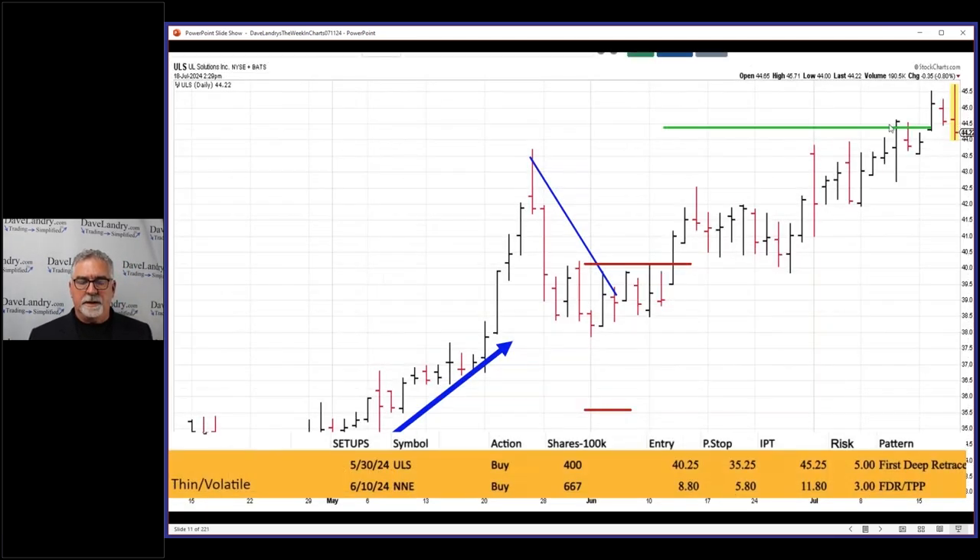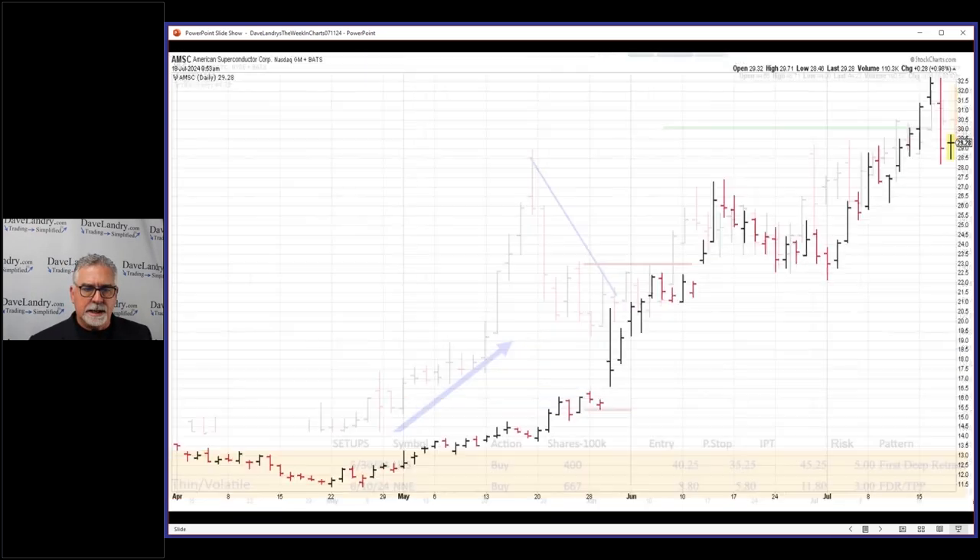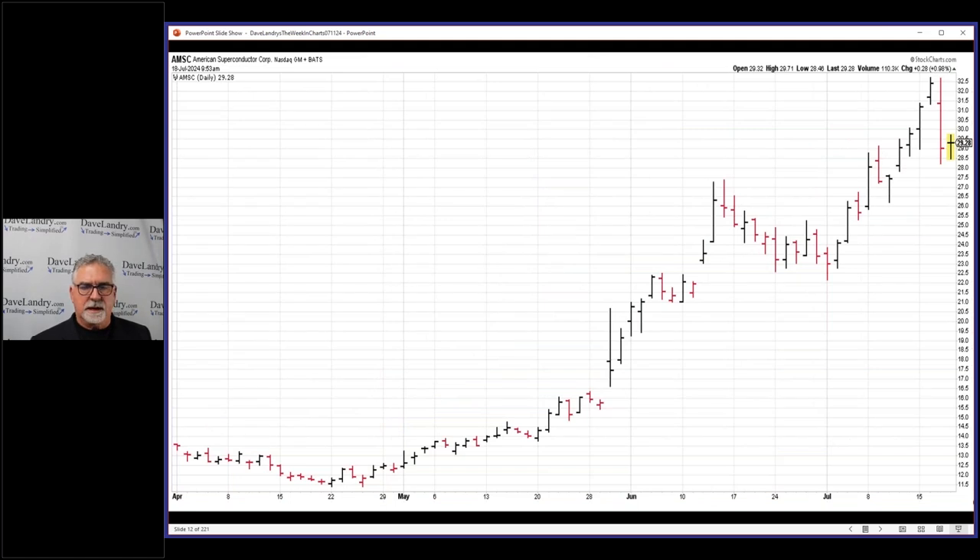Remember, when we hit the IPT we're taking off half of our profits. The reason we take off half is just in case that's all we get. It's kind of like what happened on AMSC — and ironically I'm going to use AMSC as an example of pulling risk off, which I'll show you. That's one of the important things about taking those partial profits.